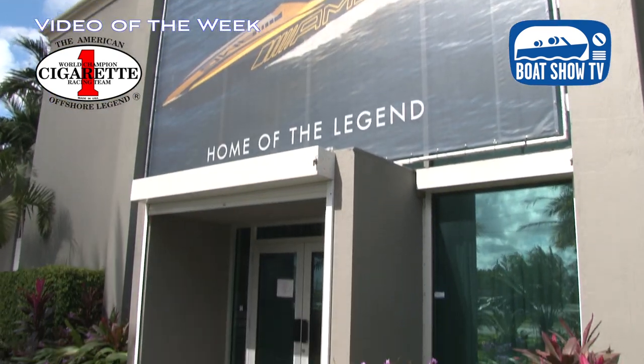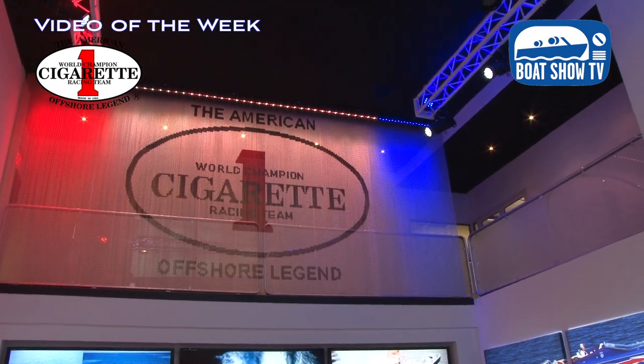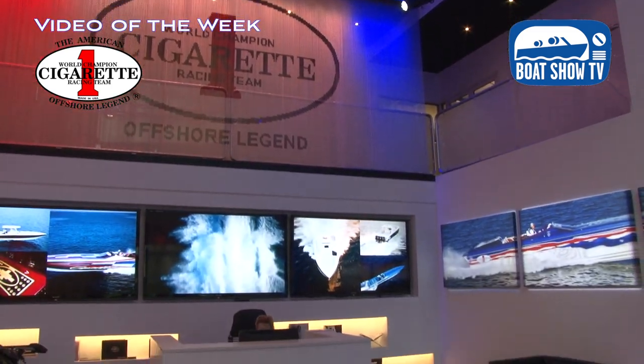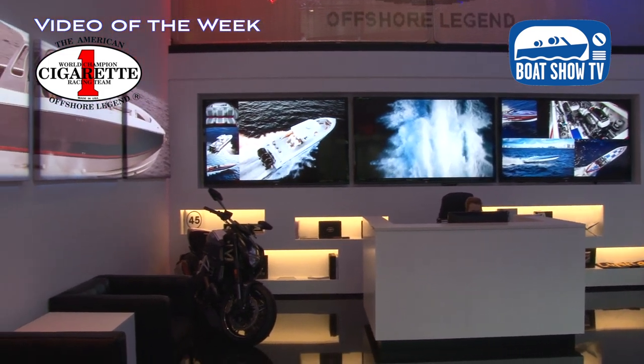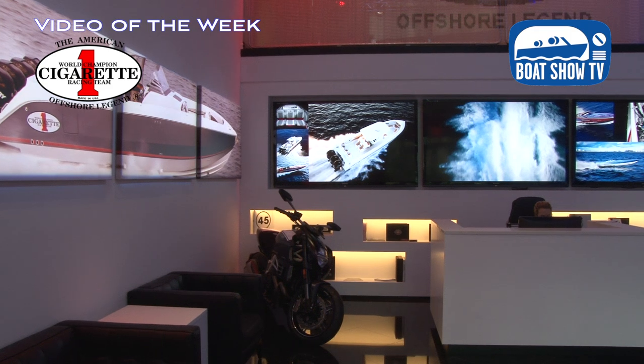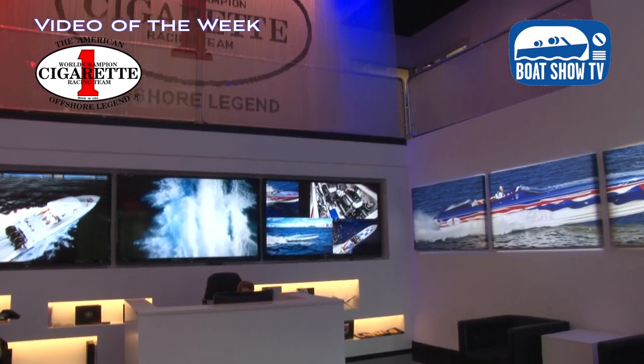The factory looks fantastic. I'm not sure how long it's been since I've been here because every time I come here something has changed. In this case it's the front lobby, which has always been spectacular — new pictures, new looks, cool lighting, it always looks great when you walk in. As our product lighting changes, we change the lobby. This is the beginning of your customer's experience. So welcome to Cigarette.